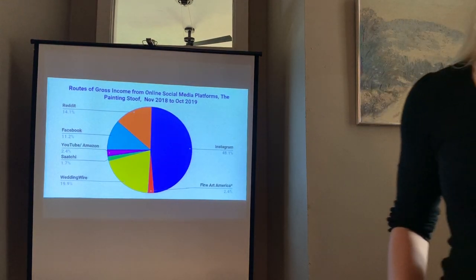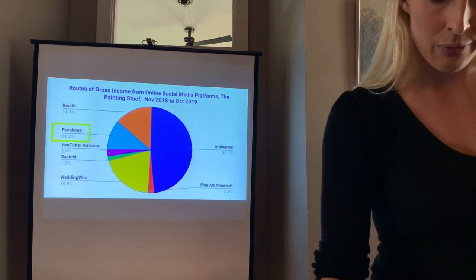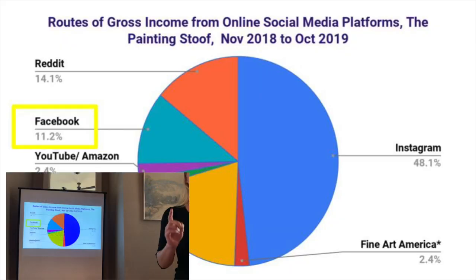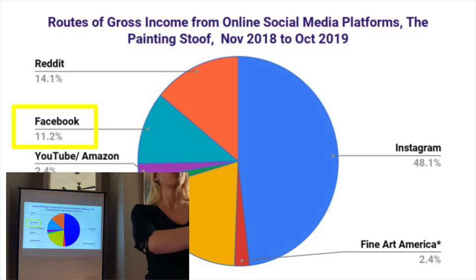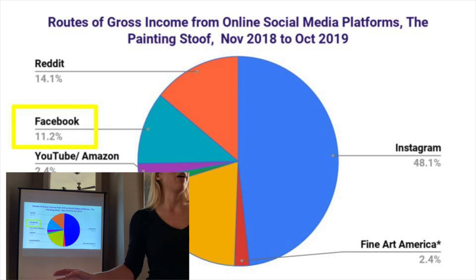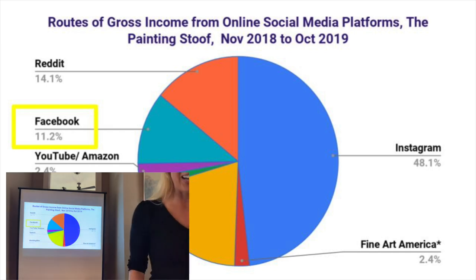We talked about Instagram and Reddit. Next we're going to talk about Facebook. One person here has a Facebook art page. You can have a personal page and a separate art page — I have my own personal page and then 'the painting stoof' which is only art stuff. No partying photos or personal content on the art page. It's called a 'page,' like local businesses have — you can create one from your home screen.